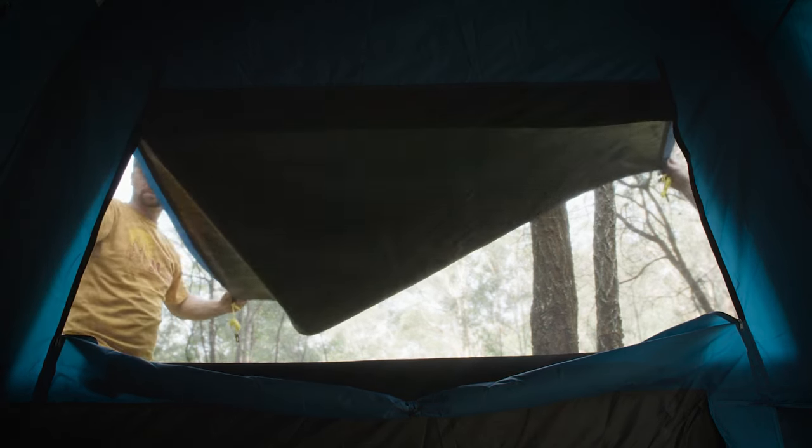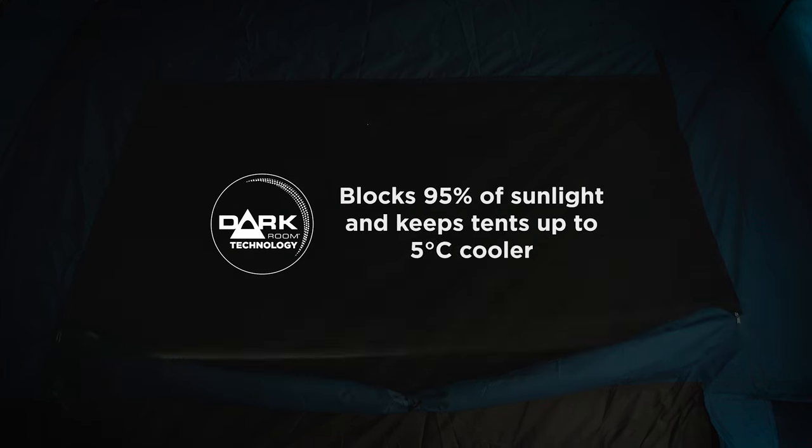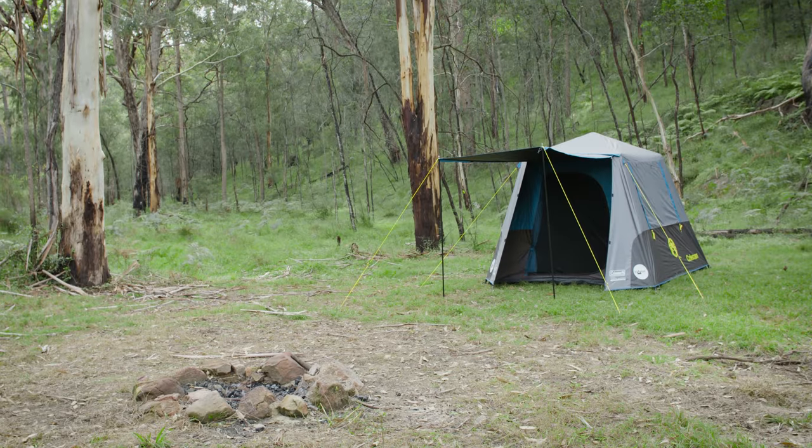This tent features our darkroom technology, which is a special coating that blocks 95% of sunlight, while keeping the tent up to 5 degrees cooler for a longer, more restful sleep.